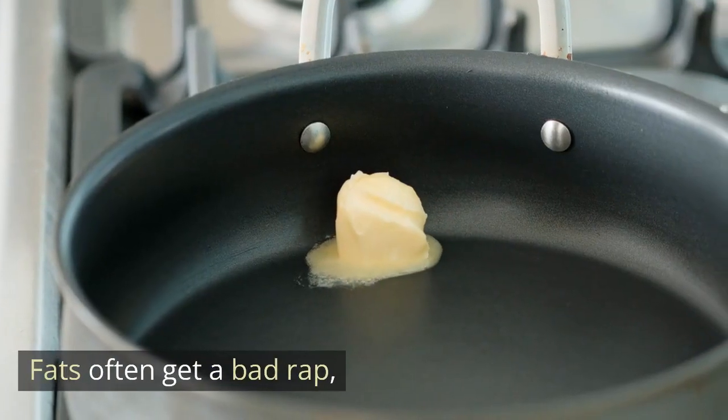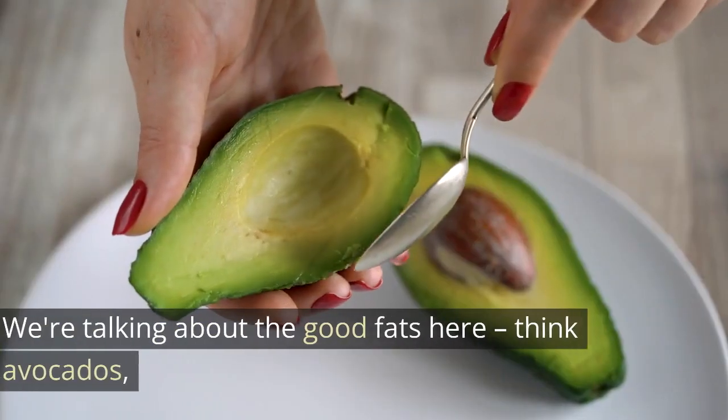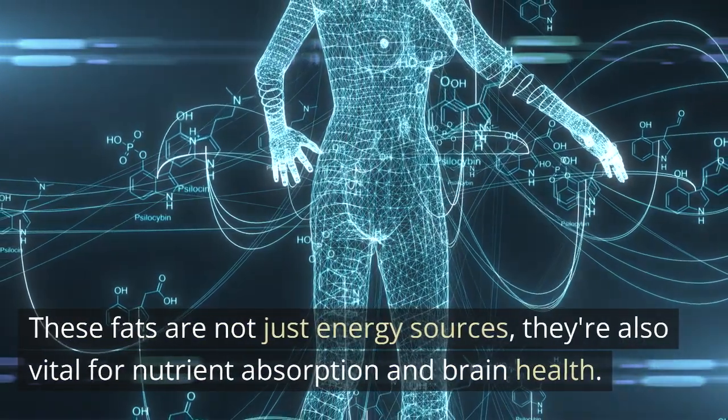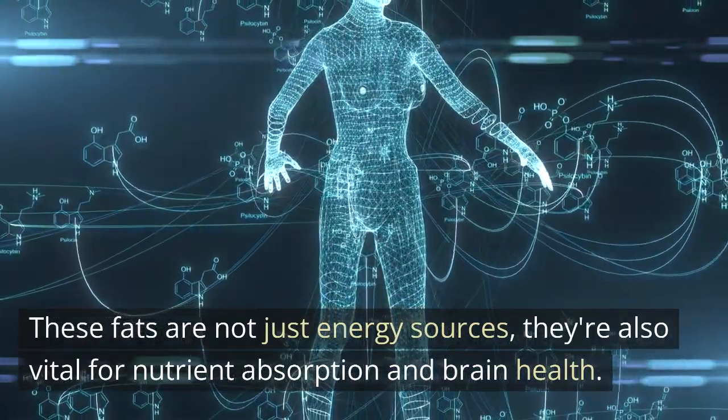Fats often get a bad rap, but they're essential for a balanced diet. We're talking about the good fats here — think avocados, nuts, and olive oil. These fats are not just energy sources; they're also vital for nutrient absorption and brain health.